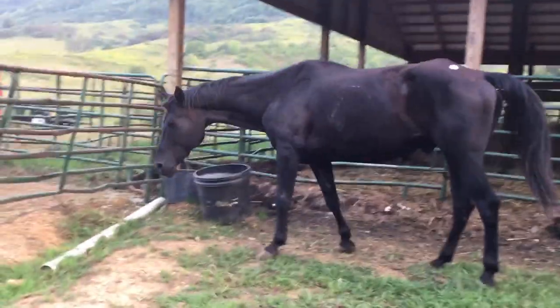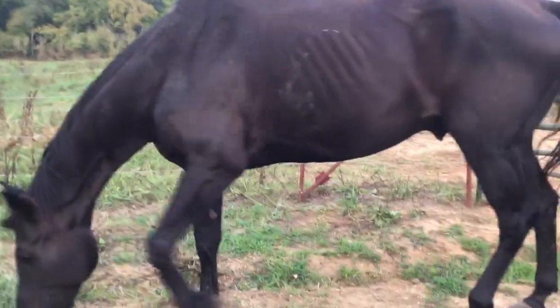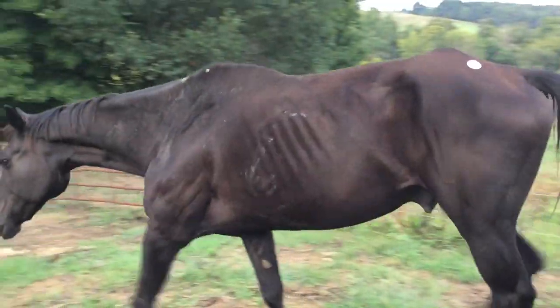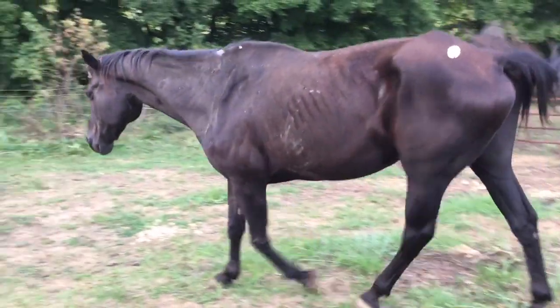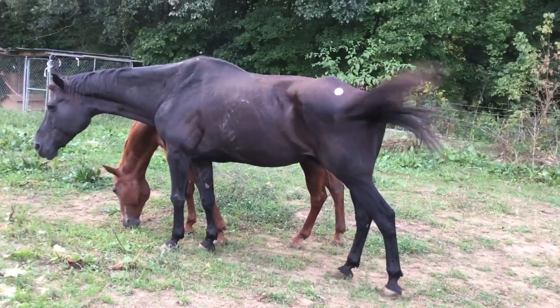They come in here this way. This horse here, it ain't that he's crippled — I don't know what's happened to him. But he's big and gentle. Price on them is $600 each. Deadline's Monday.